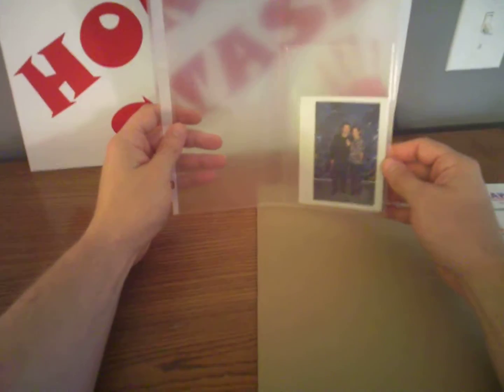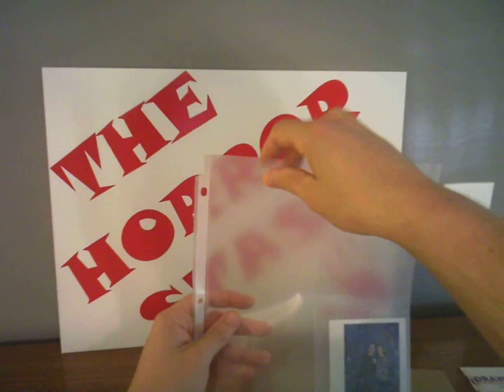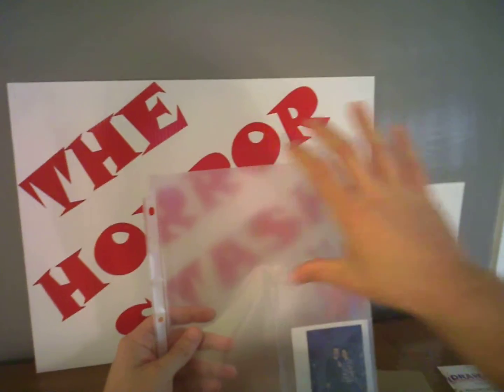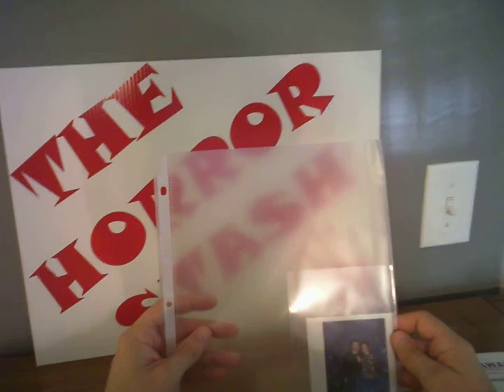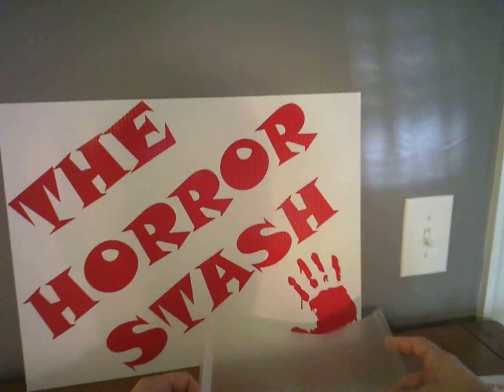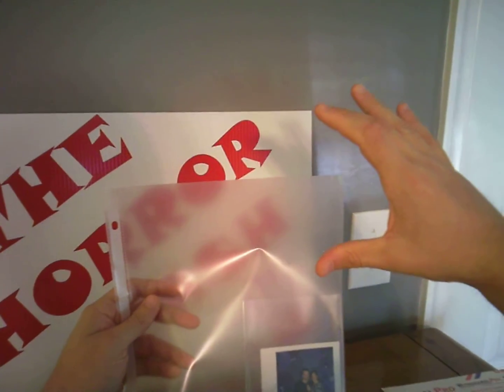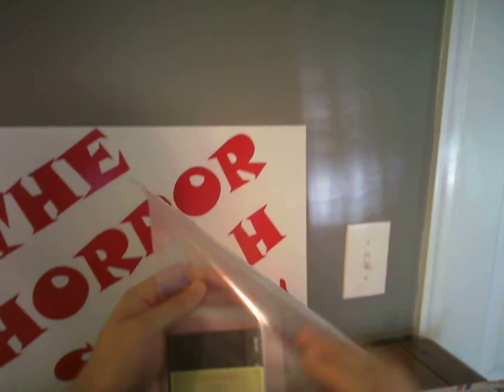So my game plan, guys, is to essentially frame the Polaroid and the receipt — maybe like a photo of the Amityville original Amityville Horror House, you know, a black and white photo. I don't know about that size, but put it on and have it professionally framed in an 8x10 type frame. Have that up top — the house — and then the Polaroid and the signature receipt on the other side. How badass would that be?